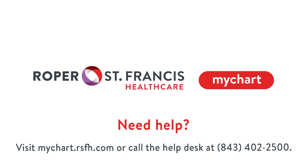Have questions? Just call our help desk or visit the FAQ section on our website. We are always here to ensure you can access the care you need.